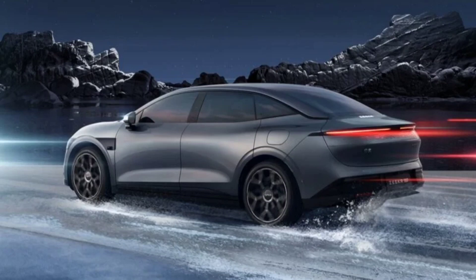Geely Zeker 007, with a 100 kWh battery pack delivering up to 870 km range, has been unveiled. The Zeker 007 sedan is a high-end EV from the Geely group, and its battery options have been revealed by the governmental regulator. The EV will feature a 75.6 kWh LFP battery and a 100 kWh ternary NMC battery pack, with range between 688 km and 870 km depending on the powertrain.